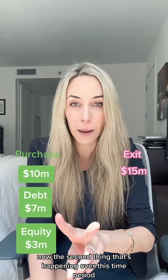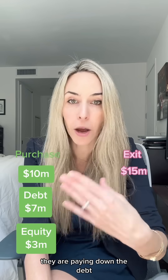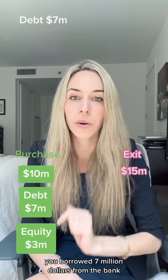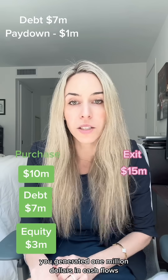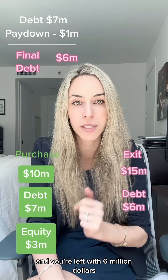The second thing happening over this time period is that the company is generating cash flows, and with those cash flows they are paying down the debt. So let's do some very simple math: you borrowed $7 million from the bank, and over this five-year period you generated $1 million in cash flows. So you take that $7 million, pay down $1 million, and you're left with $6 million.